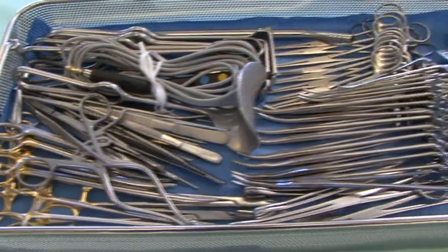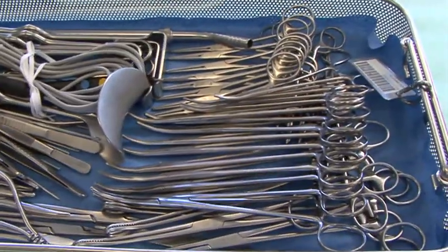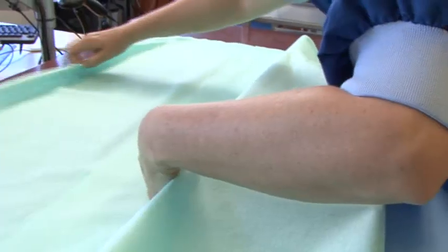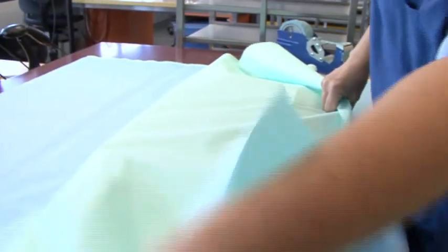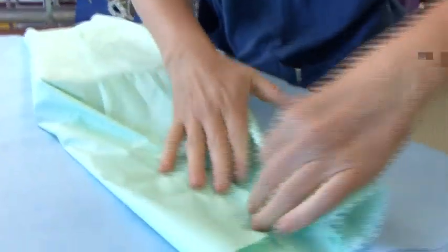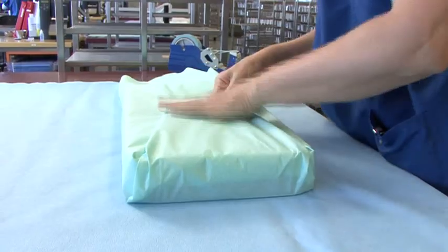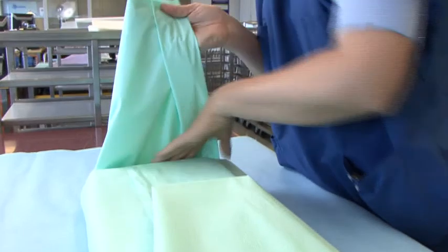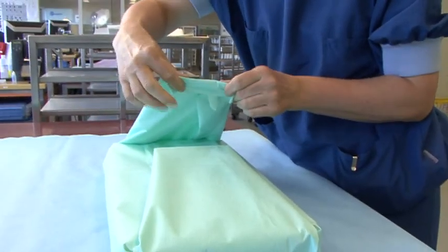There are different wrapping methods used in healthcare facilities. The method illustrated here is the one used in the Martini Hospital in Groningen, the Netherlands. The role of the barrier material is to maintain sterility, and it's therefore extremely important that the integrity of the sterile barrier system is not compromised in any way, either during sterilization, transport and storage prior to being used.